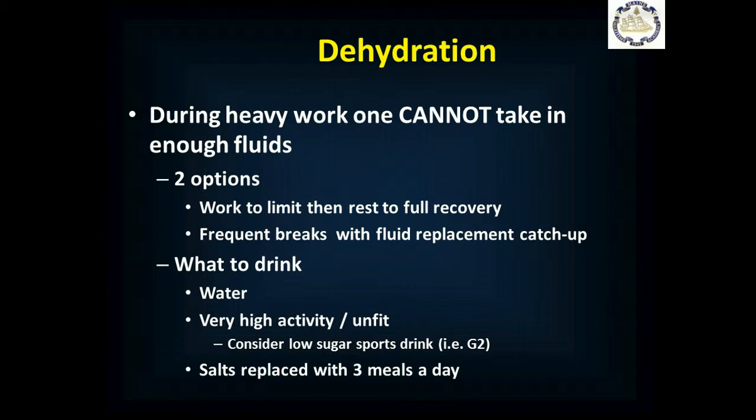You have two options: allow people to work until they just about reach their limit and then rest to full recovery, or take frequent breaks to give people time to replace fluids. What do you drink? Water. Water is what you need. For very high activity or unfit individuals, you could consider a low-sugar sports drink like G2. But the average American diet contains more than enough of the salts lost in sweat — if you eat three regular meals a day and drink water, your kidneys will take care of your salt and water balance. You really don't need electrolyte drinks unless it's a very high activity, high sweat, high heat environment, or you're very unfit.